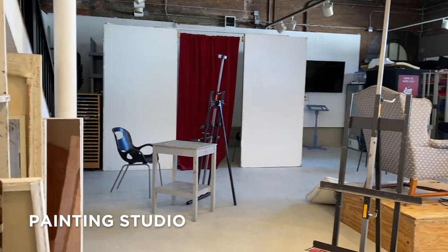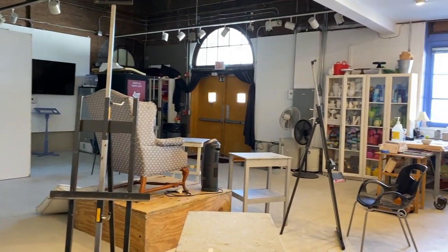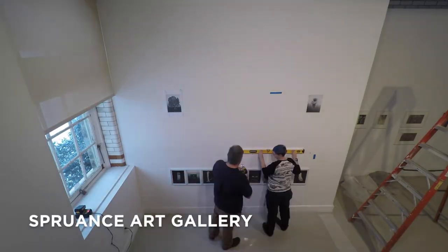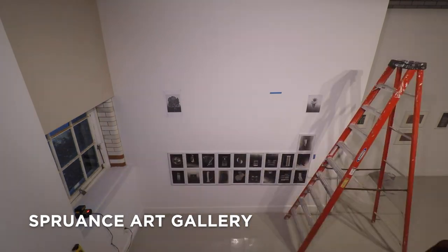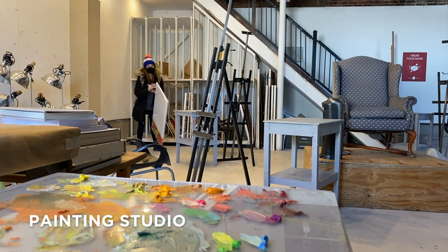Spruens is home to our drawing, foundation, printmaking, and painting facilities, as well as Arcadia's theater art program. The former power plant houses the internationally recognized Benton Spruens Gallery in our painting studio, where figure drawing classes also meet.